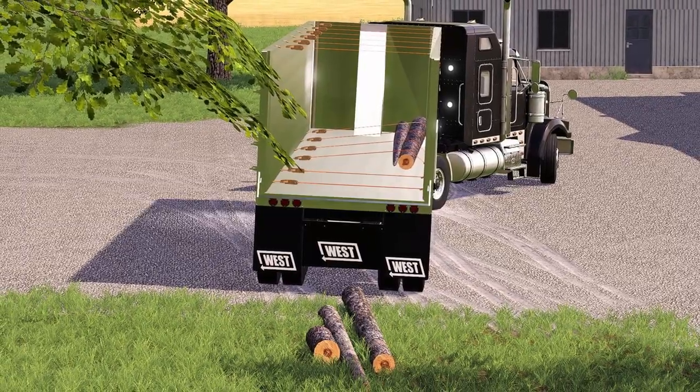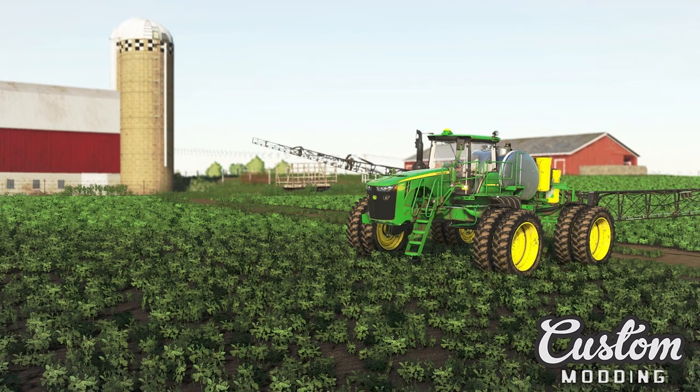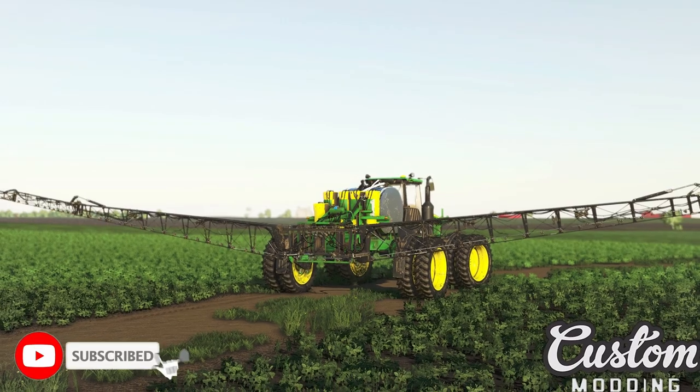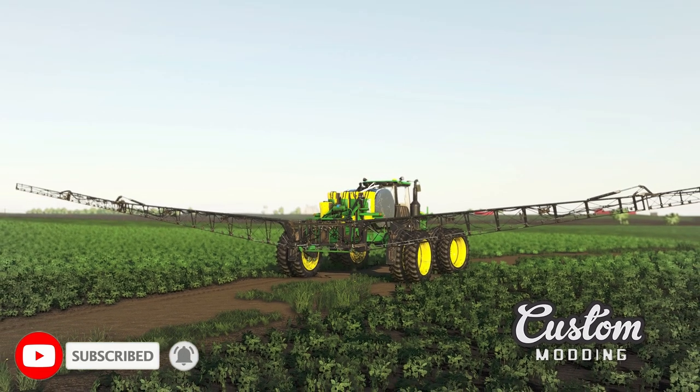The next one is from Custom Manny. All they had to say is this: 'That feeling of work well done when realizing that another project is coming to an end.' The John Deere 4940, guys — it is getting closer and closer to release. I know a lot of people cannot wait for this one.